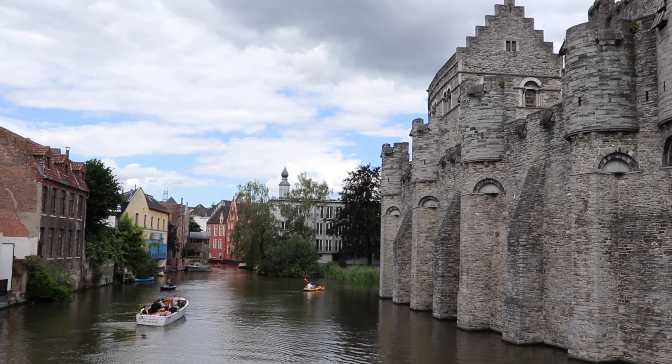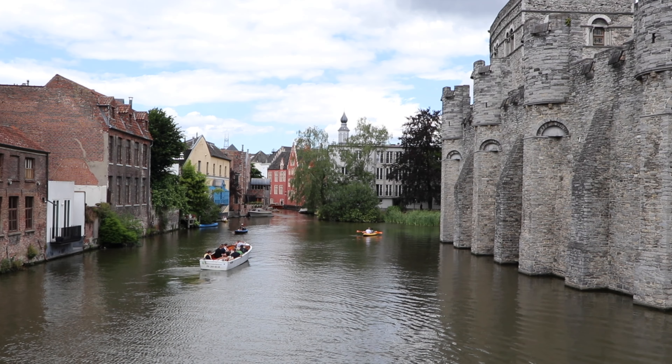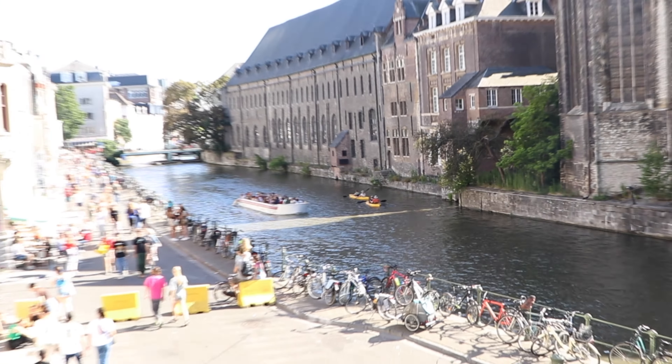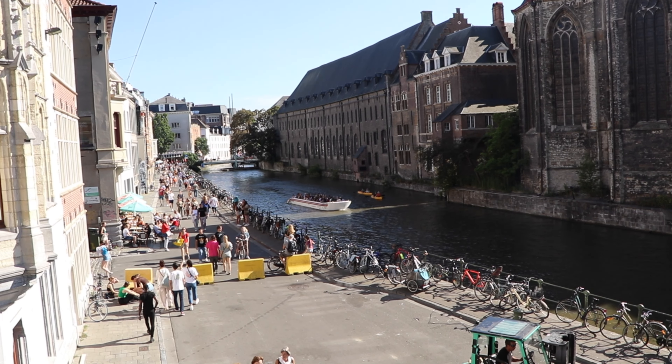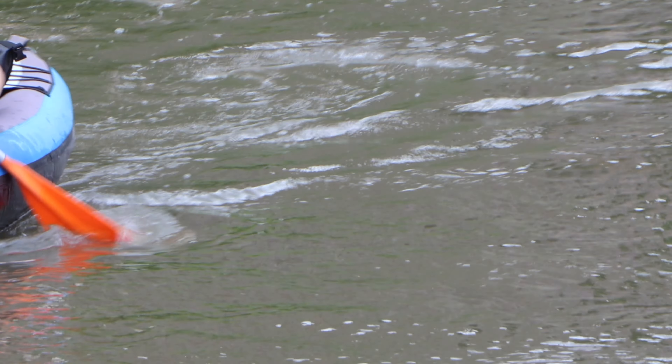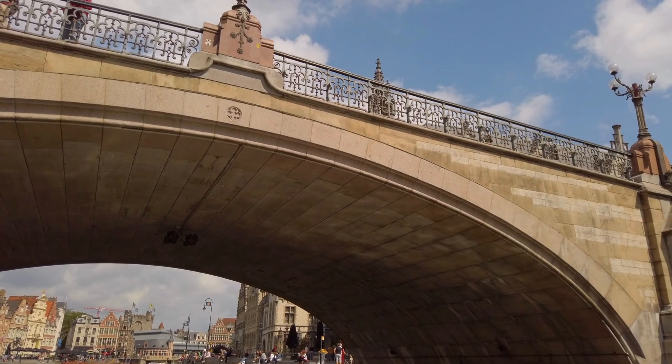One of the best things to do in Ghent is to take in the views from the canals. You have two options: the first is to rent your own kayak and go at your own pace, taking your time at each spot depending on how long you want to stay. To rent a kayak, just head to Hostel Uppelink.